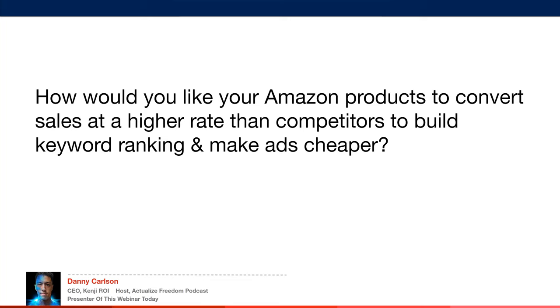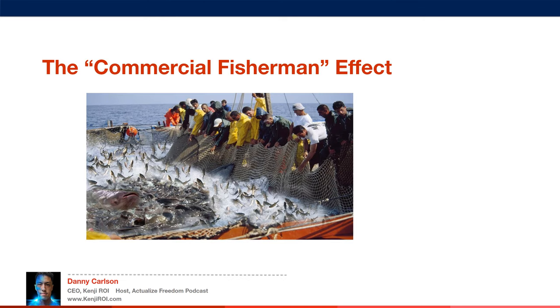How would you like your Amazon products to convert sales at a higher rate than competitors, to build keyword ranking and make ads cheaper? I'm going to talk about the commercial fisherman effect.